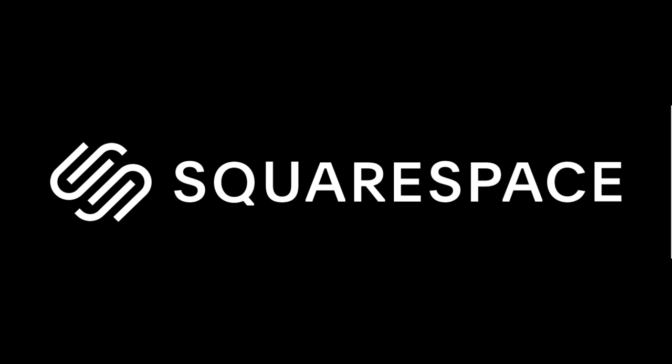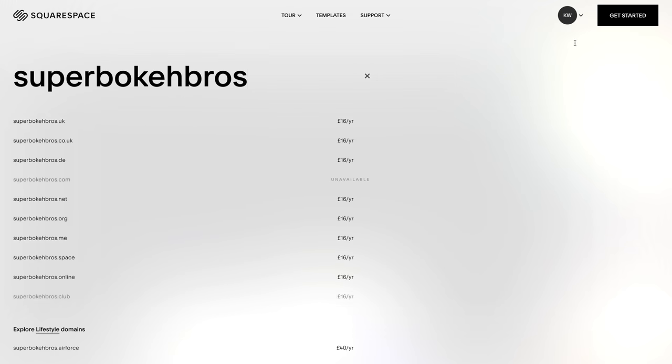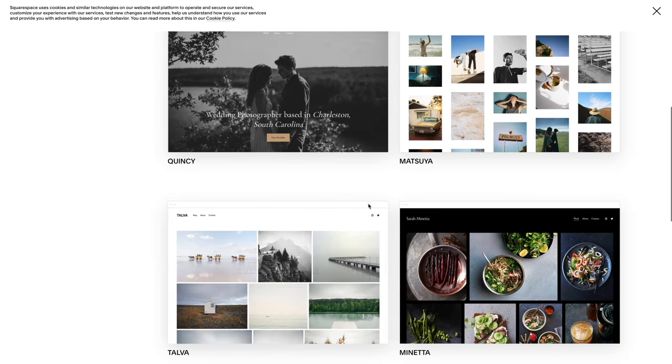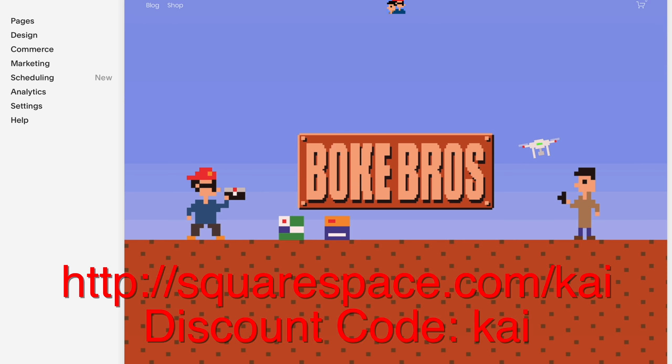But first, the sponsor for this video — Squarespace. If you want to set up your own domain, online retail space or website, it's super simple to get started. With an easy-to-use interface filled with loads of templates and backed up with 24/7 customer service, you can try it out with a 14-day free trial and get 10% off your first order with the link and discount code.